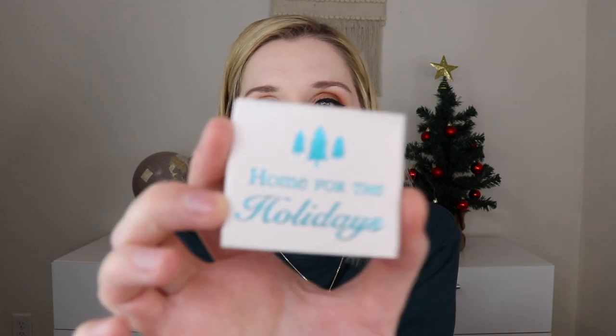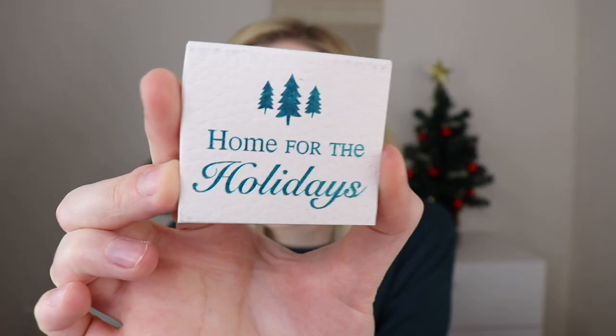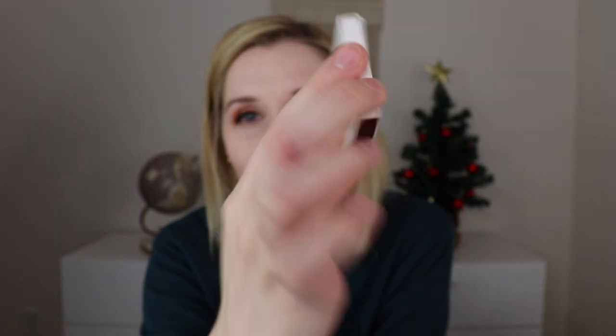It always comes with a little set of matches tailored to the box. This one says Home for the Holidays with holographic blue, and on the back it has Bath Bevy. These are just regular white matches — that way if you don't have anything to light the candle with, you have them. Plus, the smell of a match versus a lighter is just out of this world.